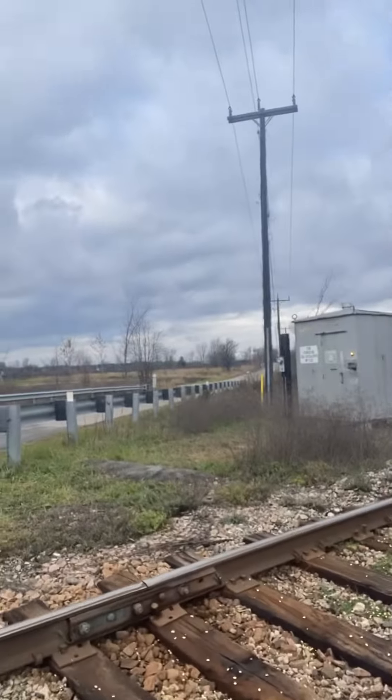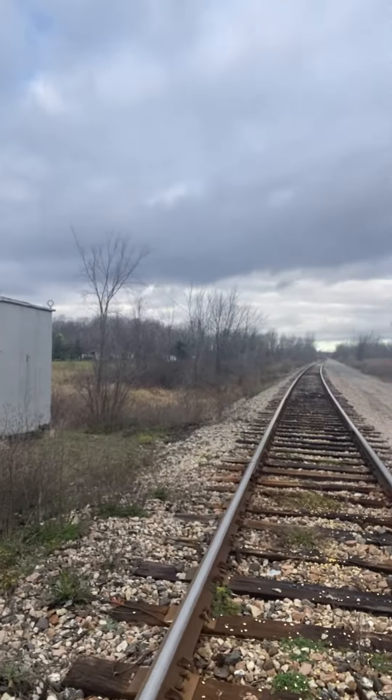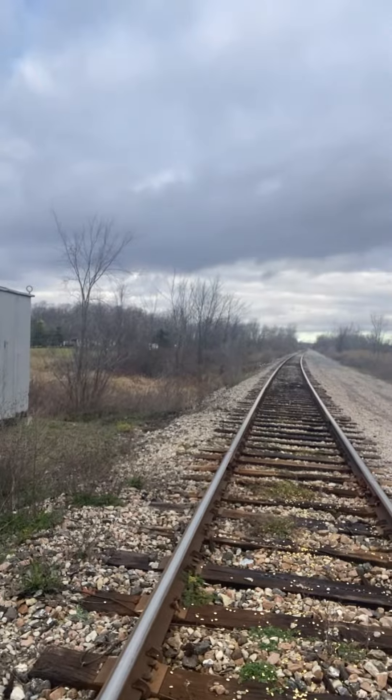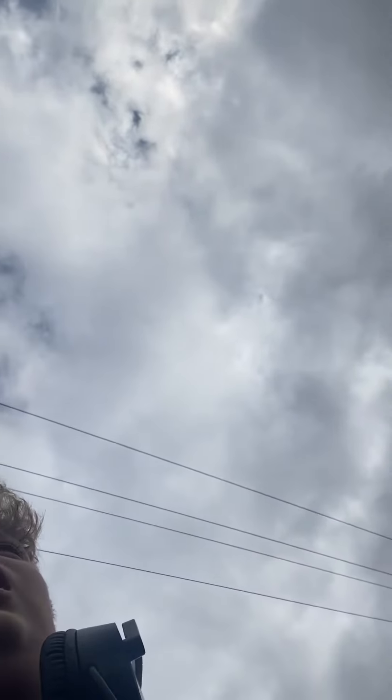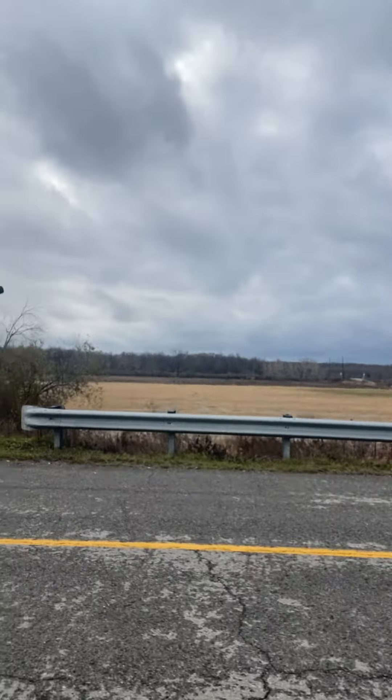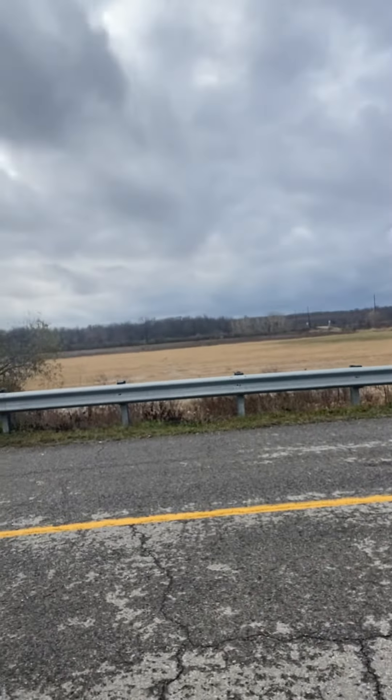I am on Forks Road right now. This is the CN Cayugasper, but down there is actually the CP Hamilton subdivision. I think they connect, and they actually do connect, as I can see through the map. Look — there's a crossing over here, and a crossing over here, and there are also pairs of signals over here as well.